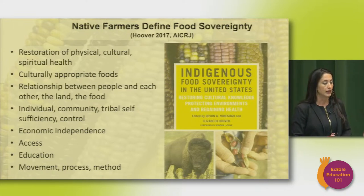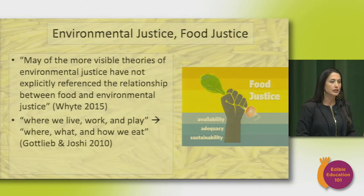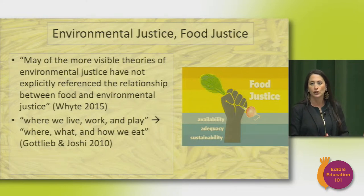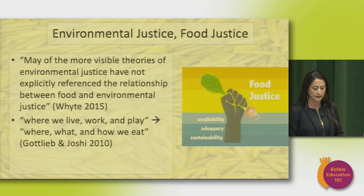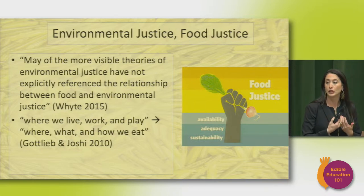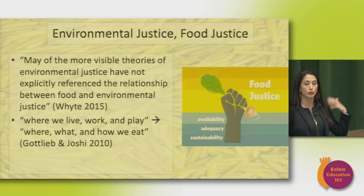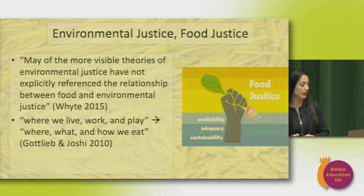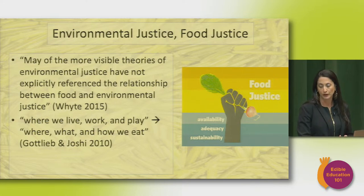More and more people are thinking about how to merge efforts toward food sovereignty with efforts toward environmental justice. Kyle White, a Potawatomi philosopher, has written about both environmental justice and food sovereignty and noted that people don't often bring these two concepts together. Gottlieb and Joshi, who've written about food justice, talk about how we take the idea of where we live, work, and play — part of community definitions of environmental justice — and also add 'what and how we eat.' I'm going to bring up a few case studies of communities that have worked toward environmental justice and food sovereignty simultaneously.